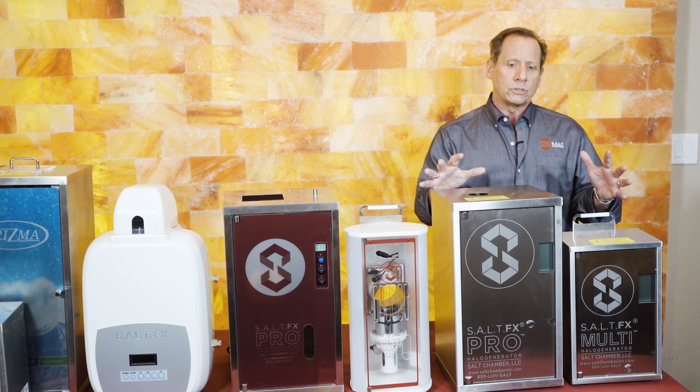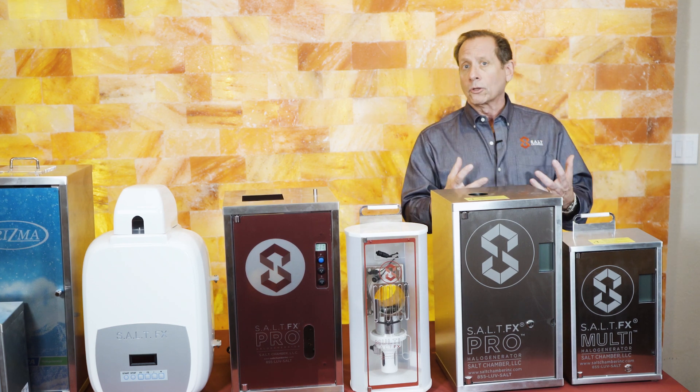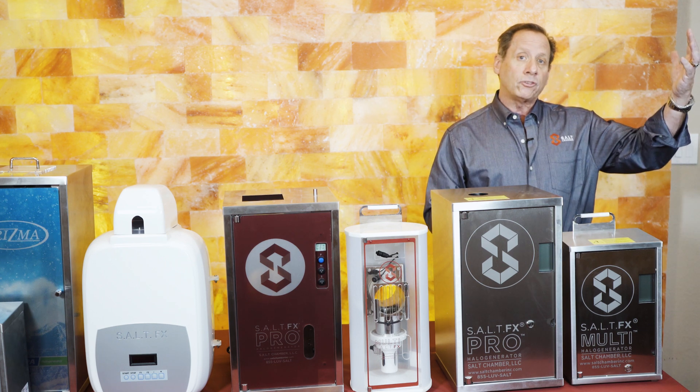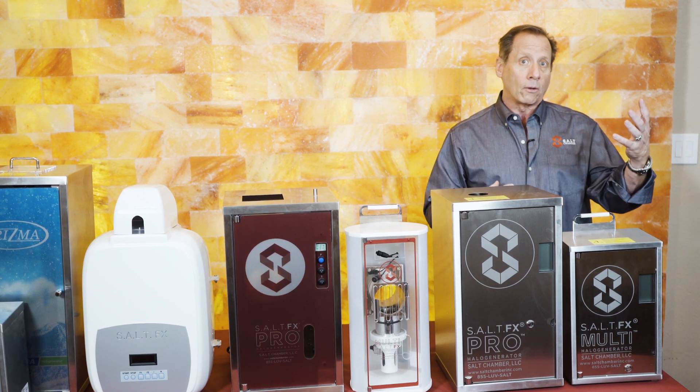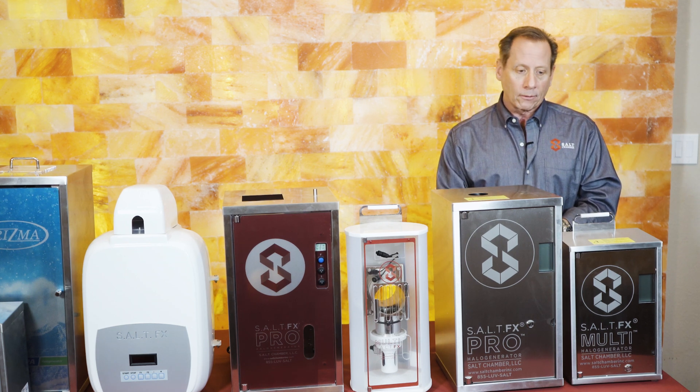Our halo generators are also UL certified for safety and security purposes. There's a lot of new technology coming out, and with ours you also have auxiliary components where you can control your HVAC system — which a halo generator needs to work with — as well as lights and sound. You now have a variety of ways to use the functions of the halo generator.